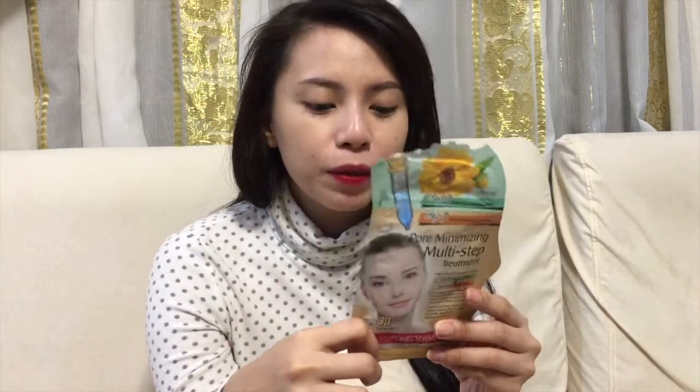So it says here it's a pore minimizing treatment. With that claim though, I don't think it's minimizing my pores with just one use, because of course nothing is magic. I believe if I'm consistent in using this product, maybe it will lessen. But with just one try, it can't achieve the minimizing effect.